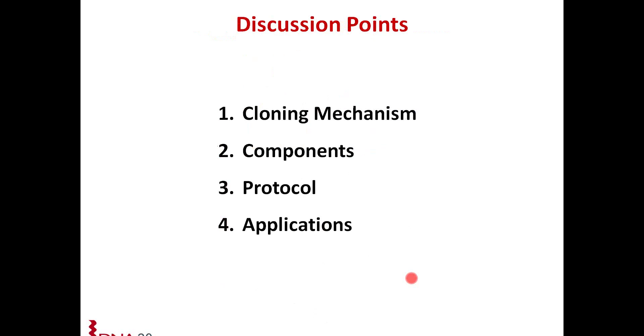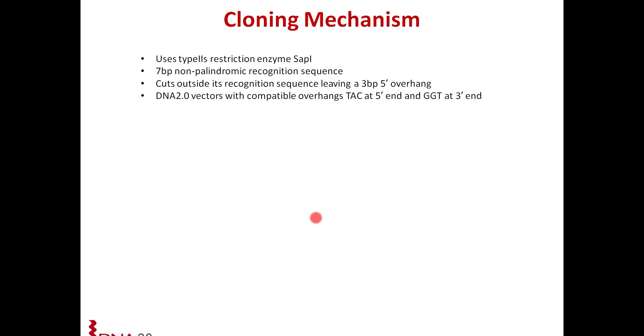Looking into more detail on what the cloning system offers, I'm going to discuss the cloning mechanism, some of the components, how to set up the reactions, and some applications. Starting with the cloning mechanism: the Electro system uses the type 2S enzyme SAP1. It has a seven base pair non-palindromic recognition sequence. Like all other type 2S enzymes, it cuts outside its recognition sequence, leaving a three base pair 5-prime overhang. This is advantageous because, unlike other type 2S enzymes that leave a four base pair overhang where you have to worry about being in frame, since SAP1 leaves a three base pair overhang, you don't ever have to worry about being in frame.